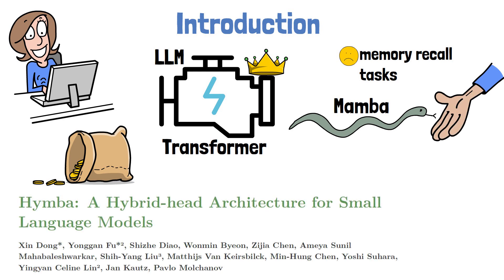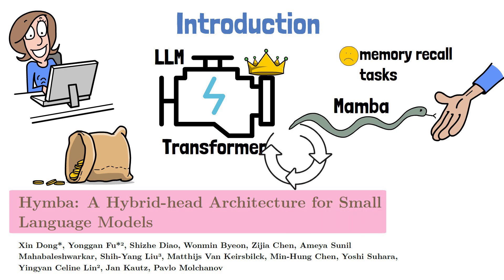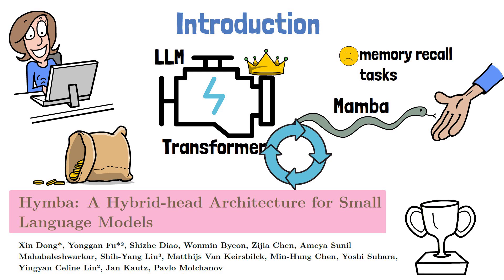Today, we're diving into an intriguing research paper from NVIDIA titled HIMBA – A Hybrid Head Architecture for Small Language Models. This paper introduces a hybrid approach that unites the strengths of both transformers and state-space models, offering a balanced solution for high performance and efficiency. NVIDIA has also released a HIMBA model that achieves state-of-the-art results for small language models, demonstrating the potential of this method.